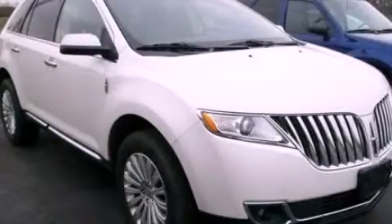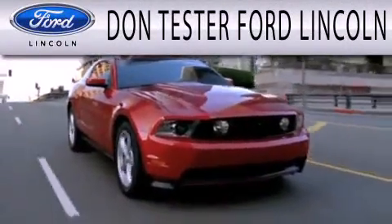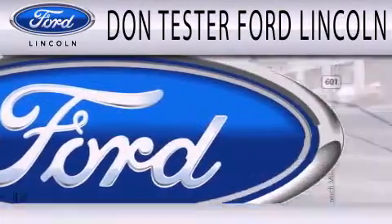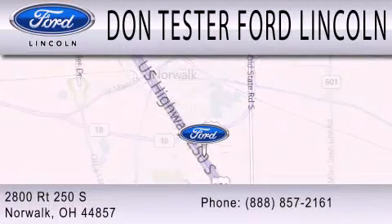Please call us today for more information on this great vehicle. Don Tester Ford Lincoln is dedicated to doing everything possible to ensure that the experience you have selecting your next vehicle is as pleasant as possible. We are located at 2800 Route 250 South in Norwalk.